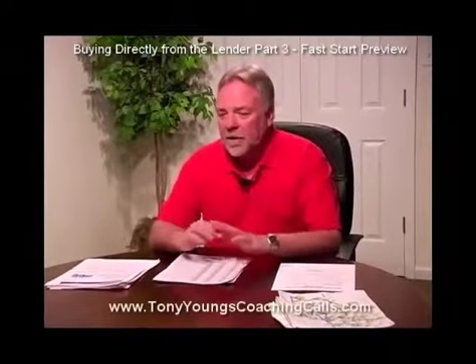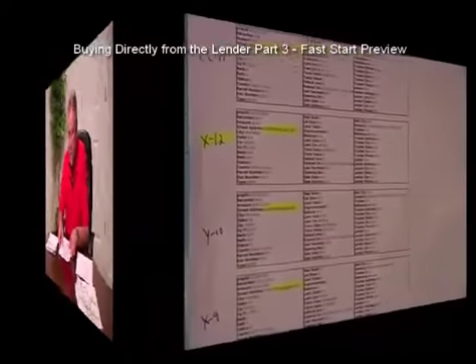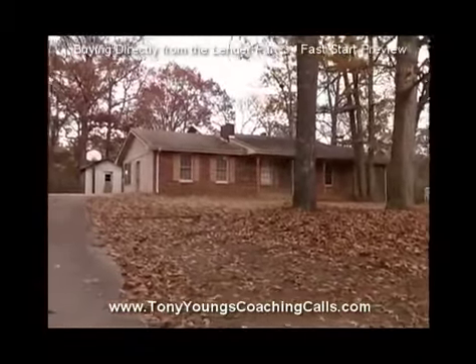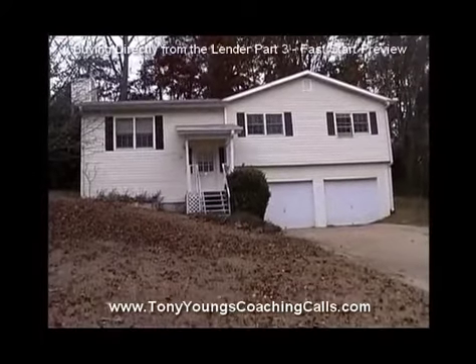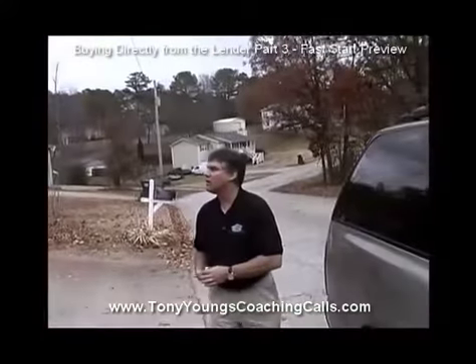Let me quickly show you three ways to find these houses. I go out and look at the property. These properties don't have for-sale signs — they're in great shape, they have a lock box but no for-sale sign. That's the ghost inventory.